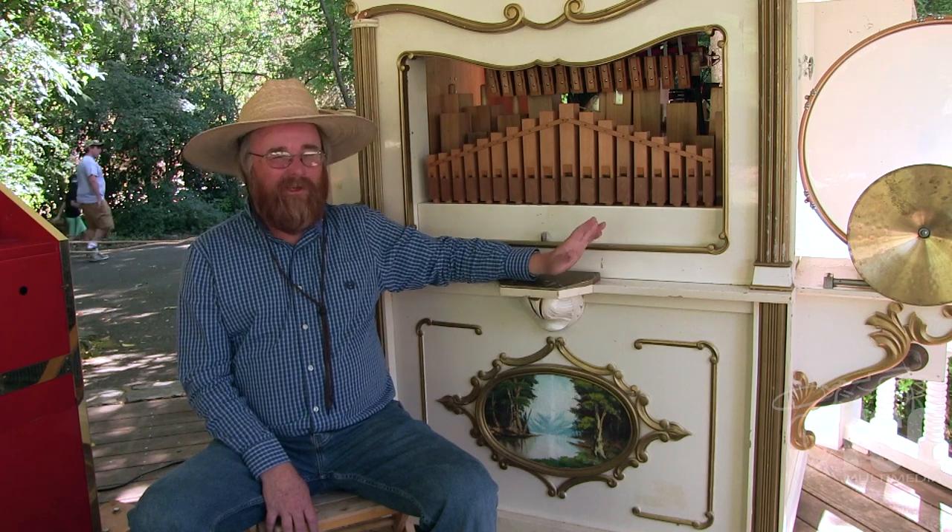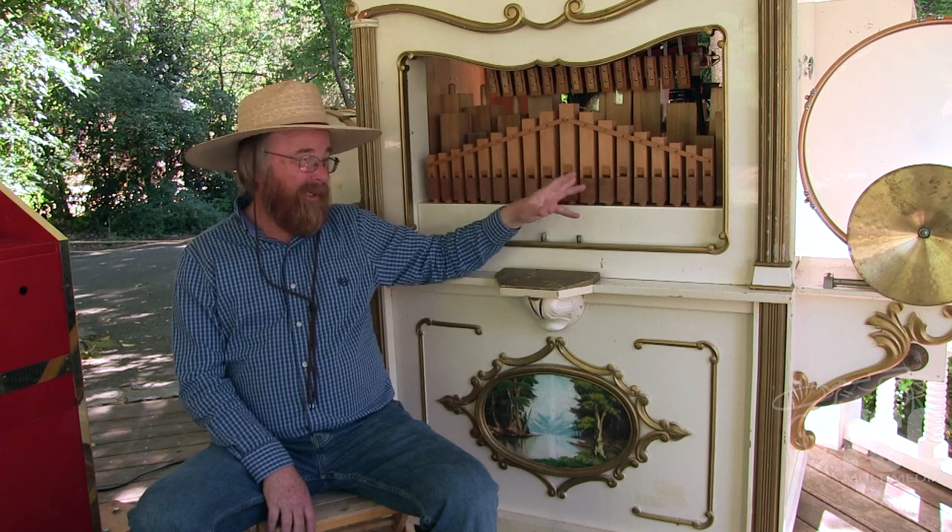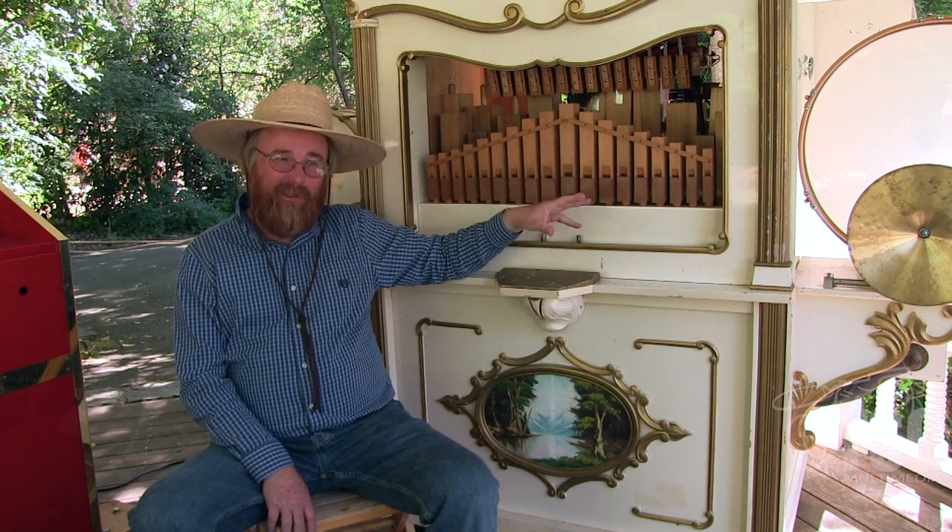Originally at Rail Fair I only brought the calliope. Then some years ago we acquired this instrument — it was incredibly rough when we got it; it's still fairly rough but playable, and it's okay for this event. Most people don't know the difference. But we're still in the process of getting it tuned up to spec. It is playing from a paper roll and we have plans to convert it to the same computer interface so we can easily alternate between the two.